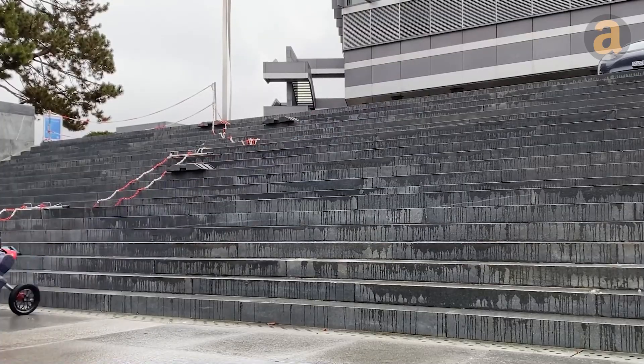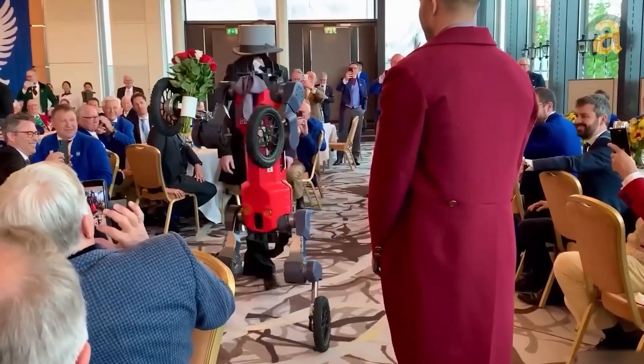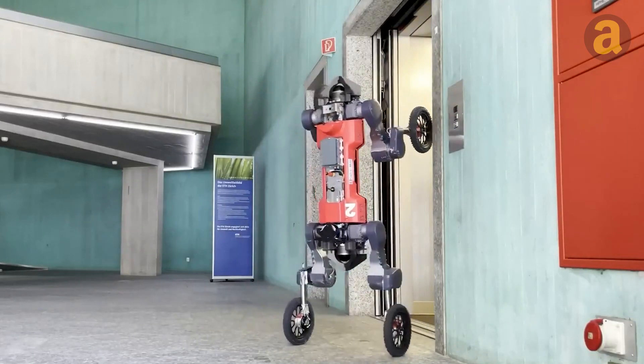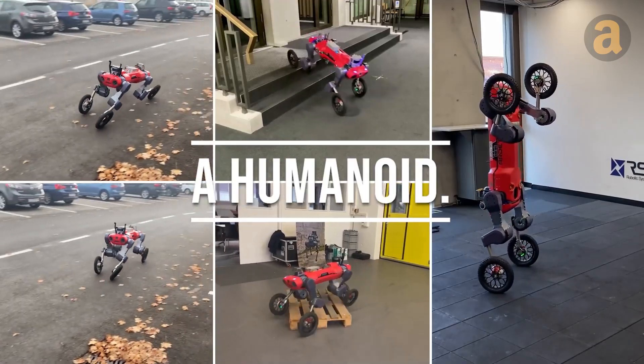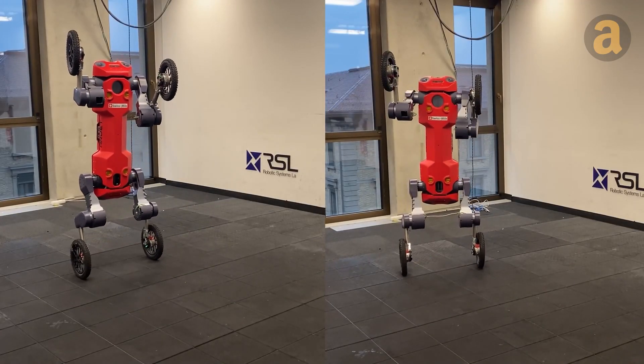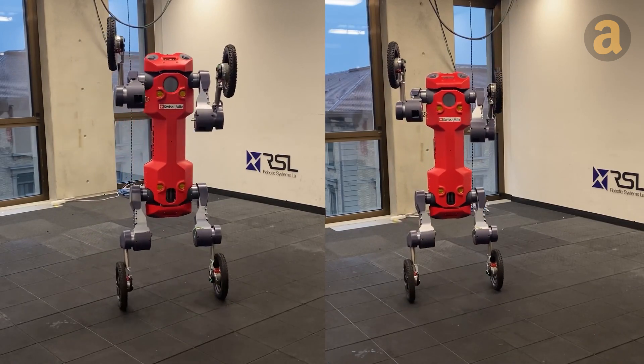This bot is a true multitasker. It can open doors, summon elevators, and even entertain with its dance moves. With a top speed of 8 miles per hour and a 10-hour runtime, this bot is a reliable companion for any task or adventure.